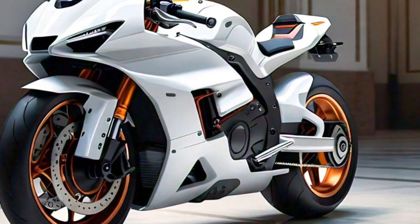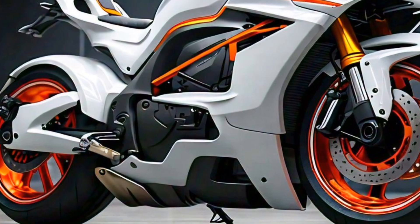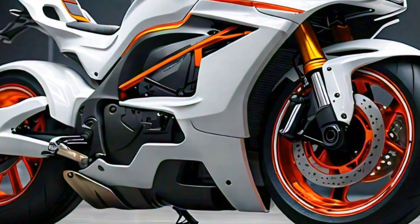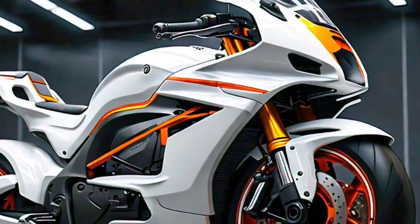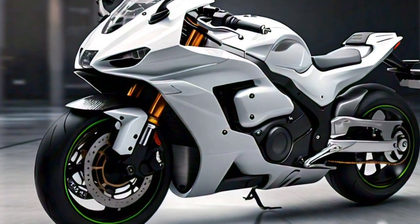The seating position on the 450 RR is designed to be both sporty and comfortable, making it suitable for long rides as well as quick sprints. The bike's ergonomics have been finely tuned to reduce fatigue, so you can focus on enjoying the ride.